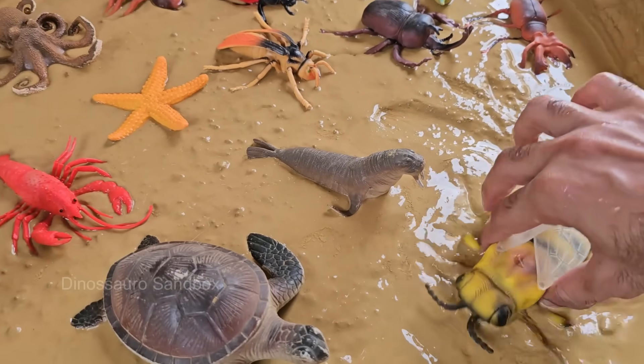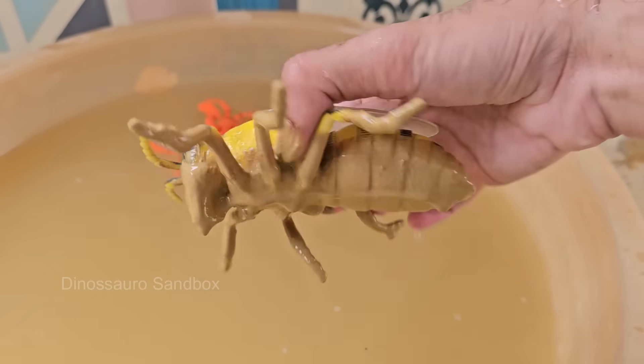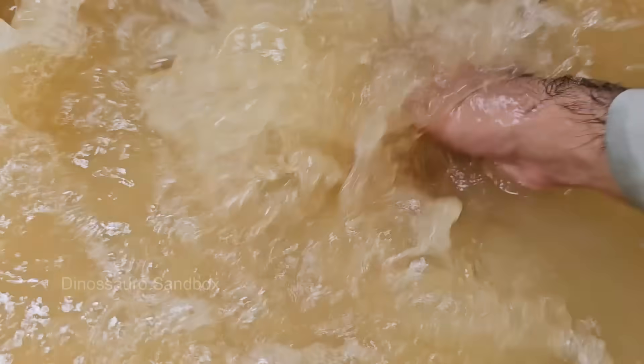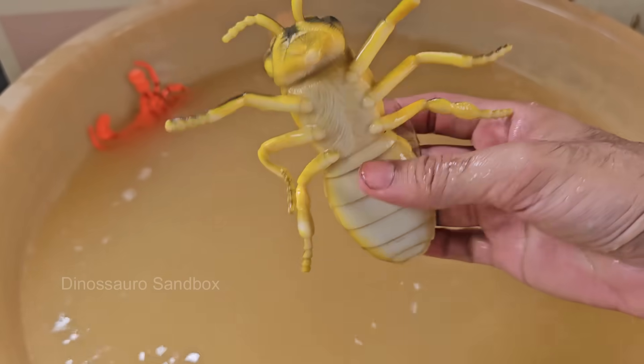Honeybees live in colonies with a complex social structure, including a queen bee, worker bees, and drones. Honeybees build honeycombs in hexagonal cells, which are incredibly efficient for storing honey and raising brood. Honeybees make honey by collecting nectar.